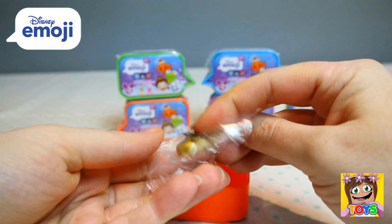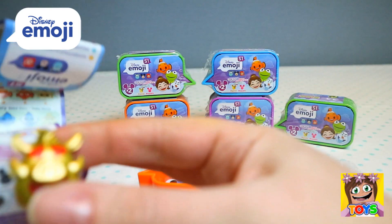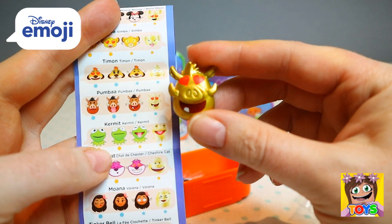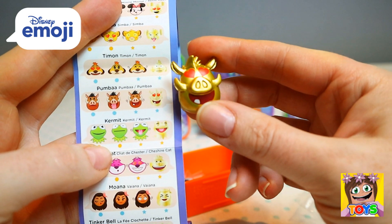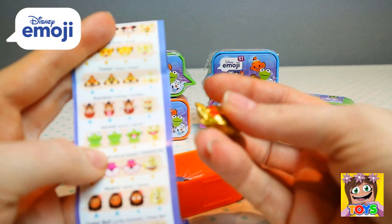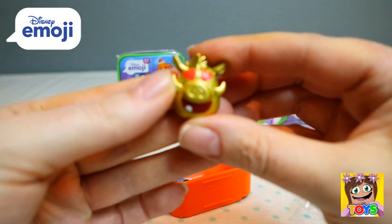Oh my goodness, we got a gold one! This is from The Lion King — we got gold Pumbaa! Check out those love hearts in his eyes. Wow! Here is the back of Pumbaa.